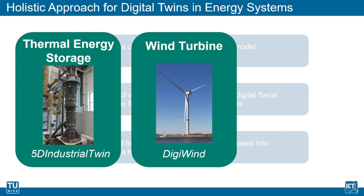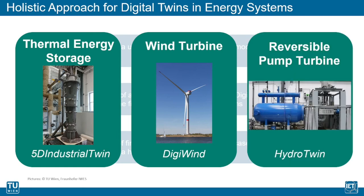And finally, the conceptualization of a digital twin for pumped storage power plants is performed within the project HydroTwin. Our lab-scale pump turbine at the TU Wien Science Center acts as the use case. In the following, I will give some insights into the research projects DigiWind and HydroTwin.